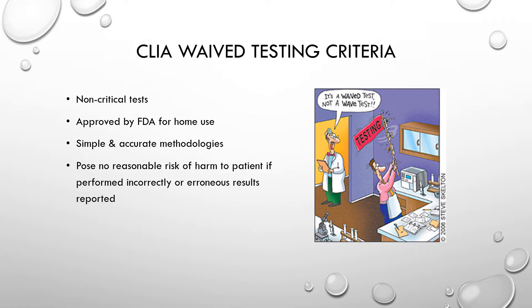Starting with CLIA waived tests: in order to be considered CLIA waived, tests must be non-critical, approved by the FDA for home use, use simple and accurate methodologies, and must not pose a risk of harm to the patient if performed incorrectly or if erroneous results are reported. They try to make waived testing almost foolproof — the easiest kind of testing.